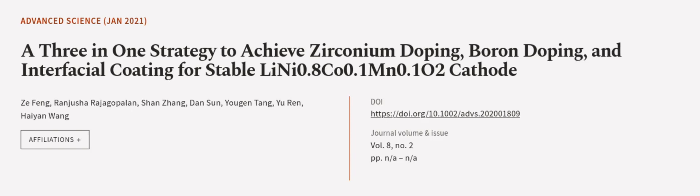This article was authored by Zhe Fong, Rangesha Rajagopalan, Shan Zhang, and others.